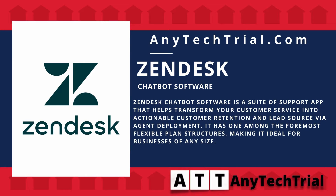Zendesk chatbot software is a suite of support apps that helps transform your customer service into actionable customer retention and lead source via agent deployment. It has one among the four most flexible plan structures, making it ideal for businesses of any size.